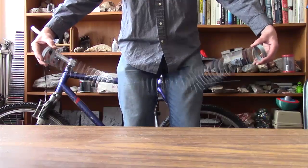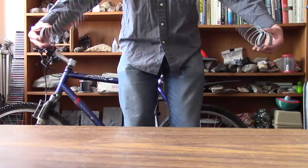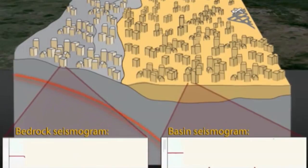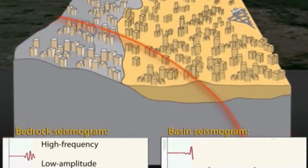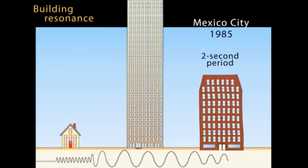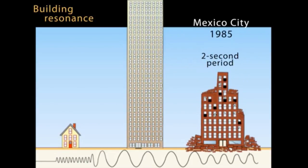We mentioned before that resonance — the matching of earthquake wave frequency to the natural frequency of a building — is an issue, and was violently demonstrated in the 1985 Mexico City earthquake. Buildings one or two stories high generally survived in areas of severe shaking, and so did buildings over four stories tall, but buildings between two and four stories tall were demolished. This is the pattern expected from resonance of the building's natural frequency with seismic wave shaking.